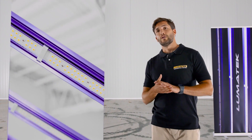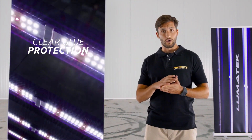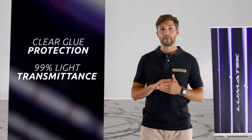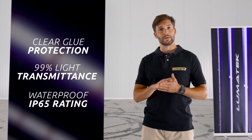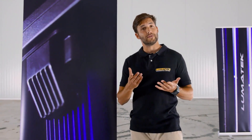And now, as expected, we have made them even better. The clear glue diode protection technology on narrow LED bars results in higher light transmittance of 99%, extends the lifetime of diodes, adds extra corrosion resistance, and maintains high water and dust proof rating of IP65.